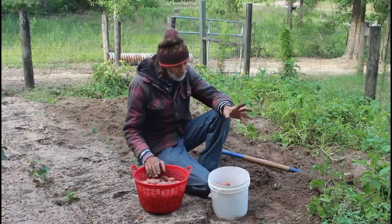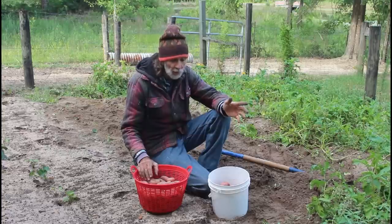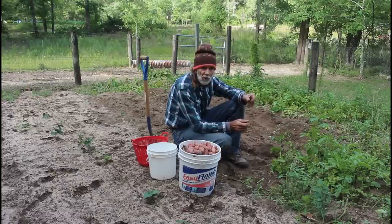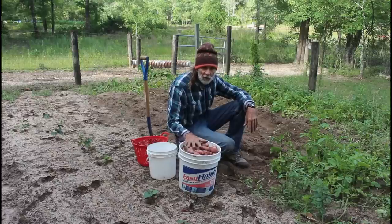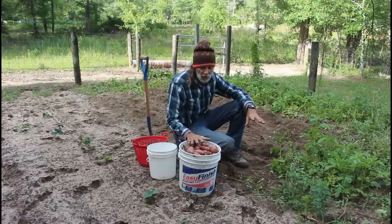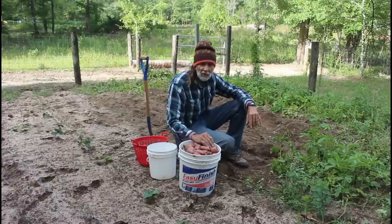I can tell you right now, Wanda and I are sold on the French fingerlings — they will be a part of Deep South Homestead from this point forward. I can't say enough good about them. They're really performing outstanding. We just finished digging the third part of a row — 15 feet — so we've got 45 feet of row dug and we've already got a five-gallon bucket full of the French fingerlings. We're excited because we've still got 30, 60, 90 more feet of row to go.